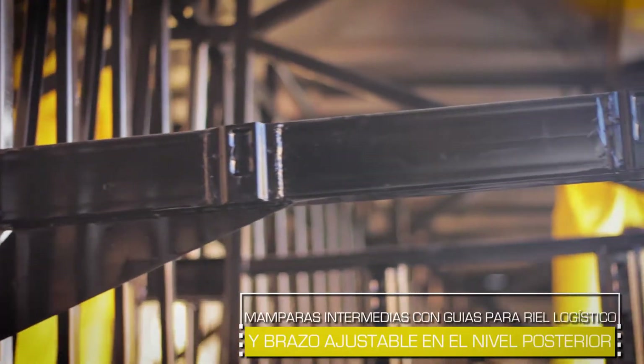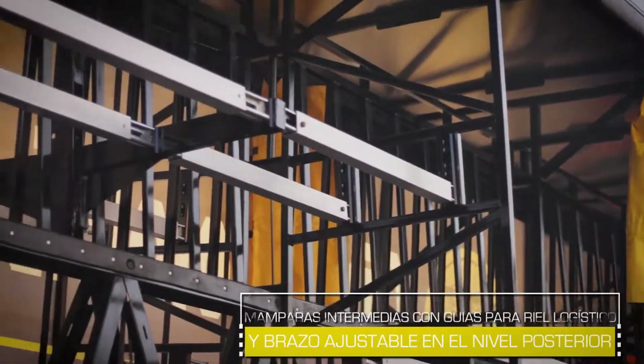Tren de apoyo de accionamiento neumático. Mamparas intermedias con guías para riel logístico y brazo ajustable en el nivel posterior.